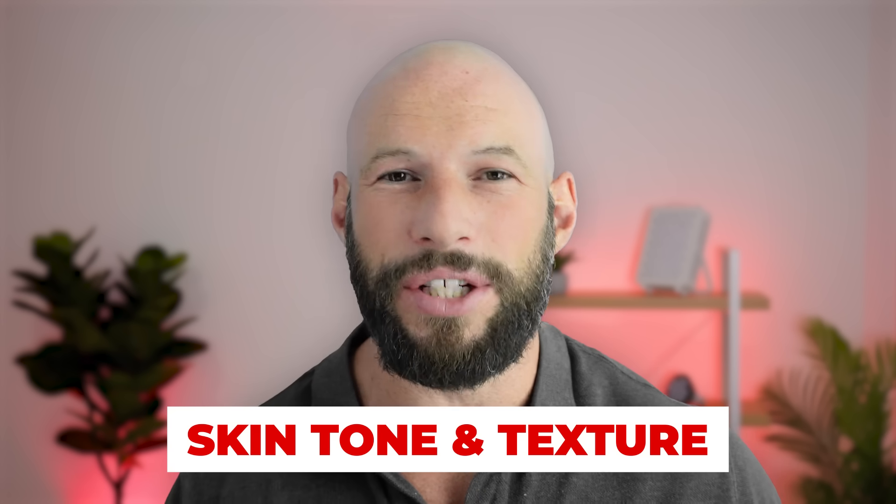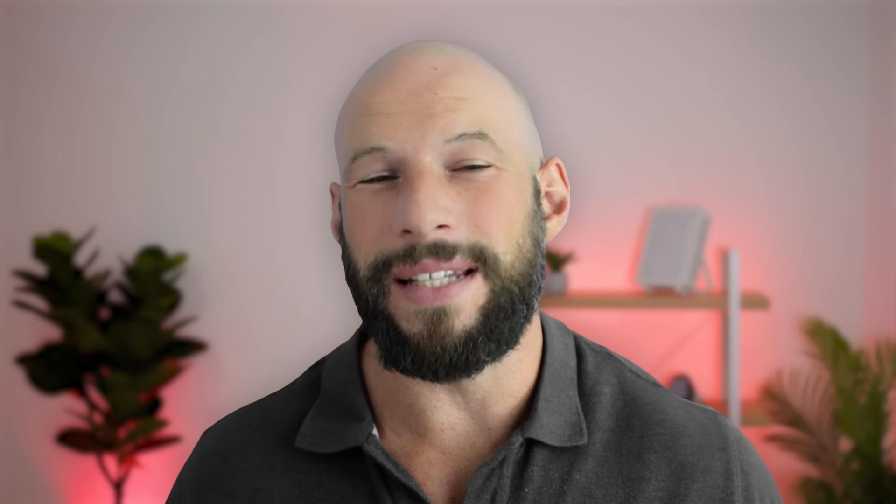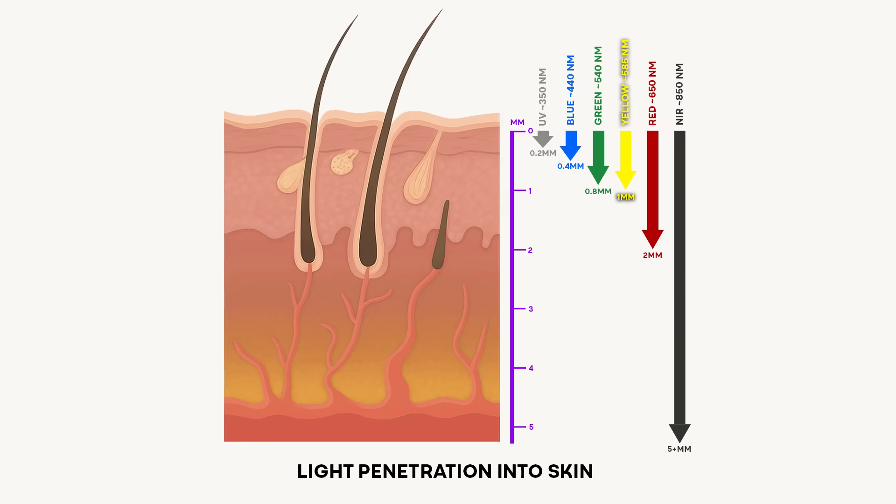A third benefit is around skin tone and texture. Red light therapy, and in particular near-infrared as it penetrates deeper, enhances circulation and speeds up cellular turnover. This means you're shedding old cells and generating healthier new cells faster, which can help with skin tone, reducing redness, and creating a smoother appearance and feel.